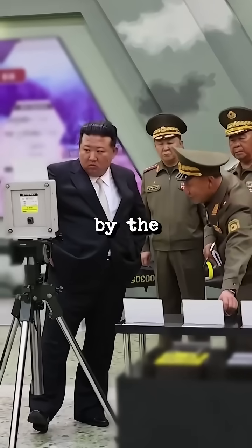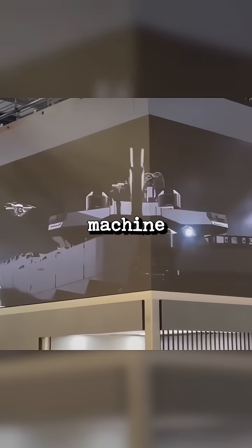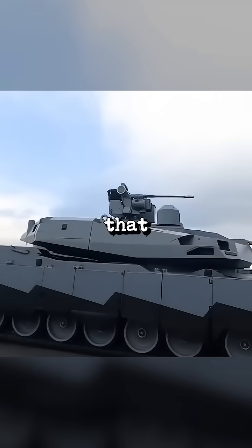Russia and South Korea are scared by the U.S. Army's new electric tank, the Abrams X — a high-tech machine designed for the future of warfare. It's packed with unique features that make it stand out.